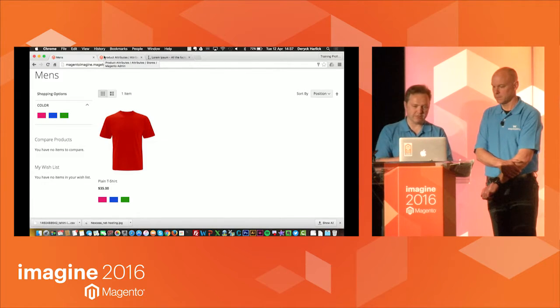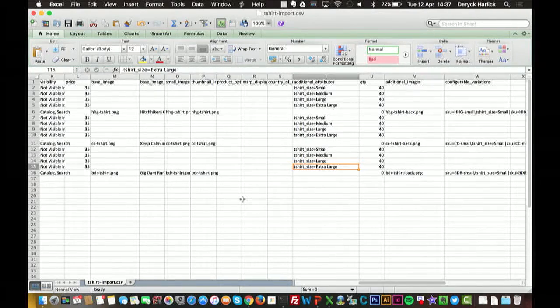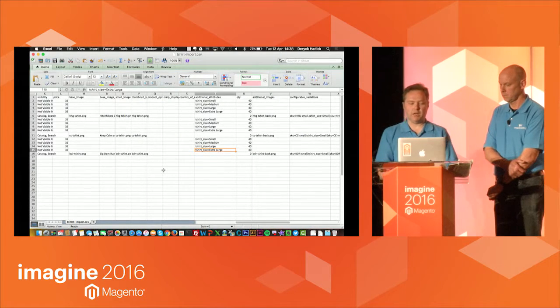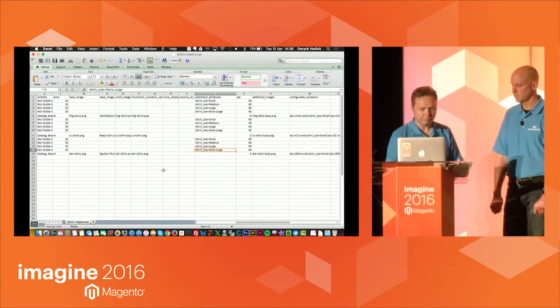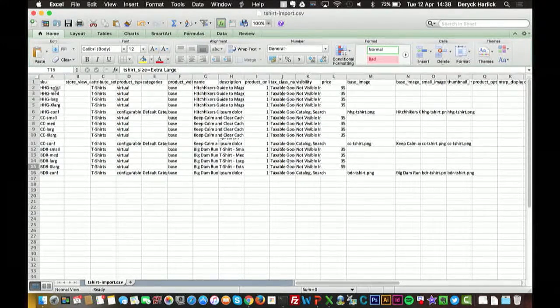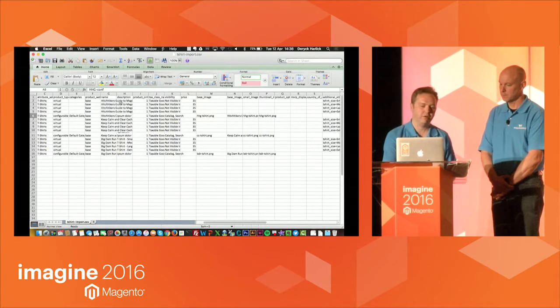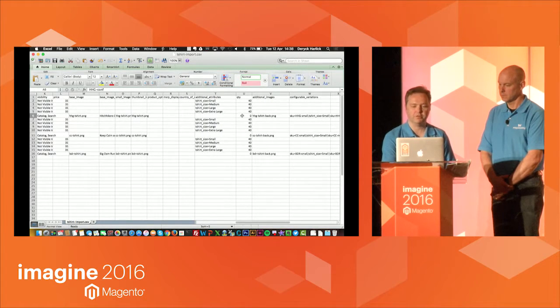That's uploading a product individually. Now I want to show you how to use a spreadsheet import. This is a whole session in its own right, so I'll just give you the highlights. We've created a spreadsheet with three configurable products, each with four different sizes: small, medium, large, extra large. What we have to do is create the simple products in the import first — each line is a product — and then create a configurable product that ties all those products together, the same way we did manually on the backend.